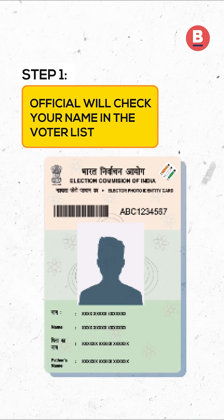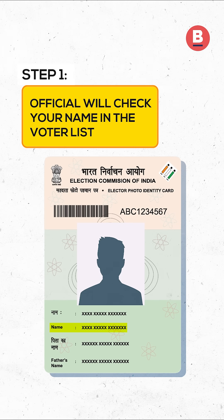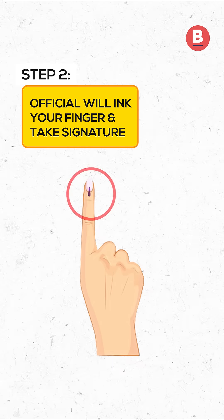Step 1: The first polling officer will check your name in the voter list and check your ID proof. Step 2: The second polling officer will ink your finger and take your signature on a register.